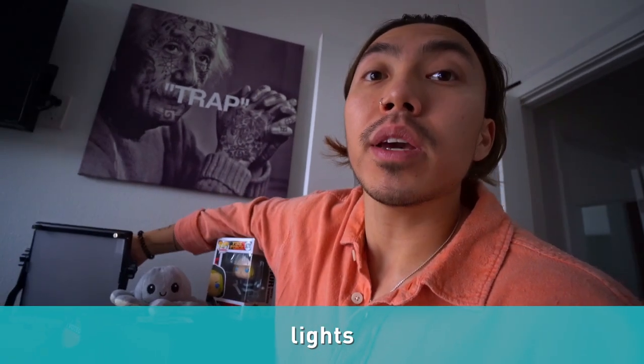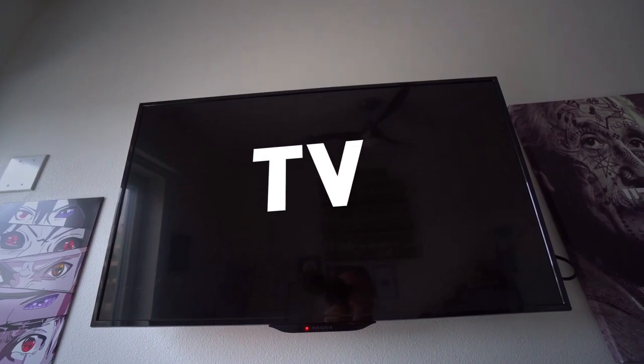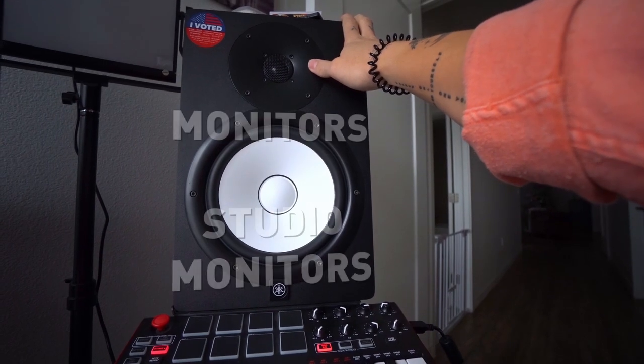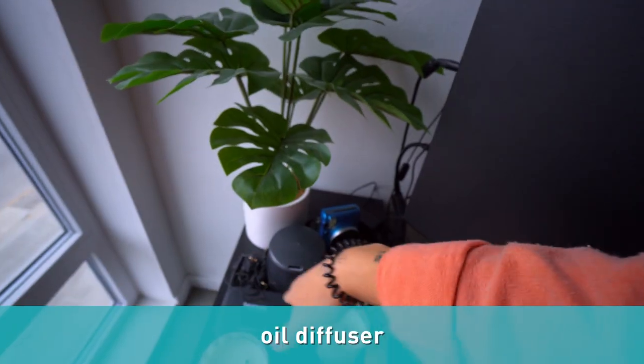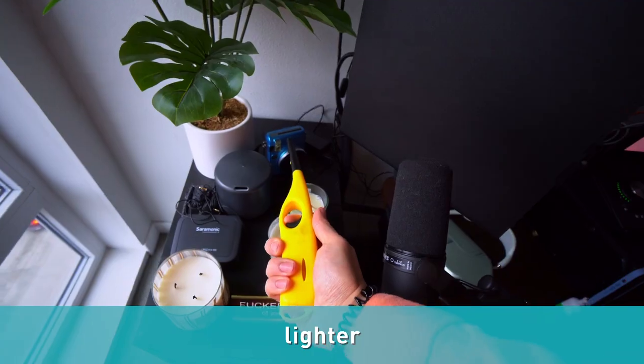I also have some artwork here — we call this stuff artwork. This is more specifically a canvas. I also have some lights right here and you can just flip the switch. I also have a TV that I barely use. We have a very specific term in the music industry for these — we call them monitors, studio monitors to be specific, but you can just call them speakers. I have an oil diffuser here, three candles, and a lighter for those candles.